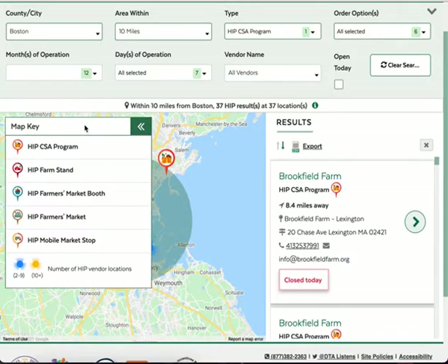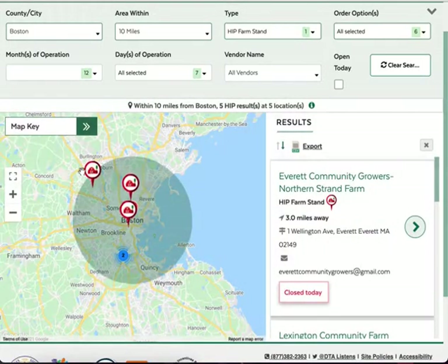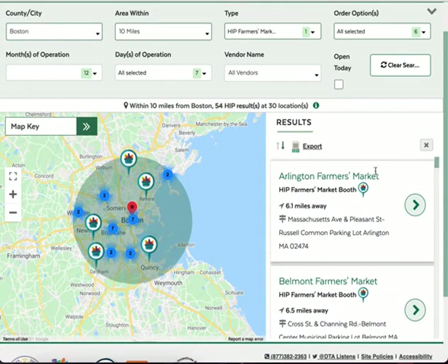To use HIP with a CSA, you must sign up ahead of time. Click on the CSA farm information and contact them directly to learn more. Farm stands are permanent locations, like a small store, usually near the farm. Farmers markets have multiple vendor booths selling at the same place. To see which vendor booths at each market process HIP directly, open up the farmers market listing.